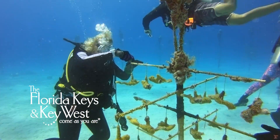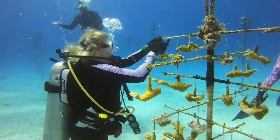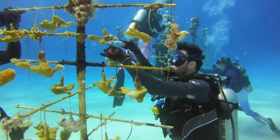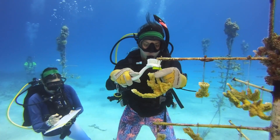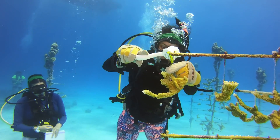Despite the stress our corals are under, this year Coralpalooza is making waves. This three-day event attracted more than 650 people in the Keys, contributing to more than 1,260 hours of coral restoration activities and outreach. But Coralpalooza's reach stretched around the world, as volunteers in six other countries as far away as Indonesia participated as well.